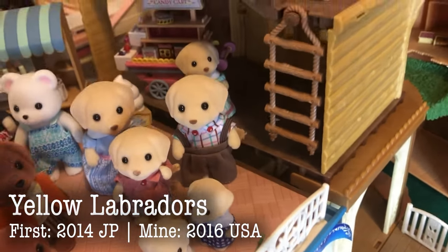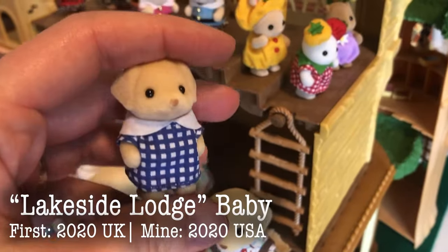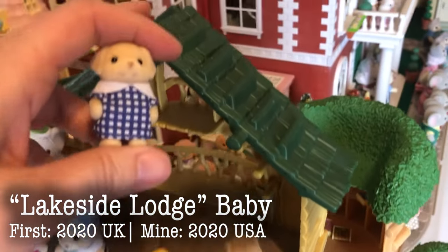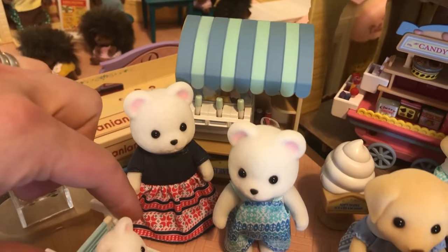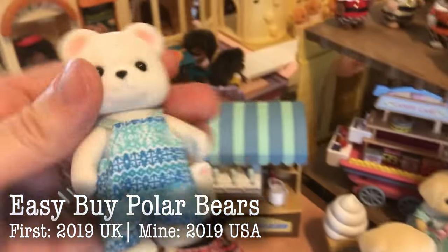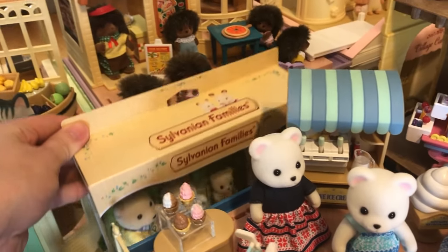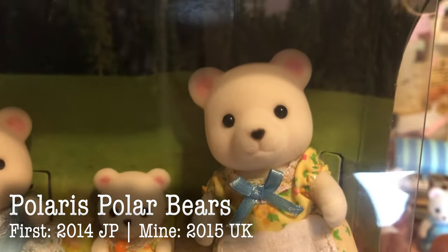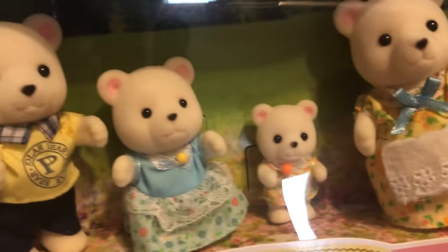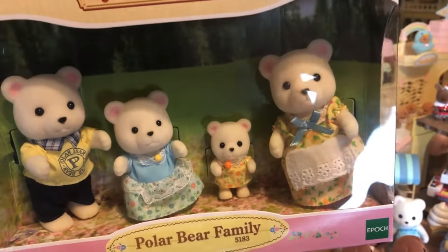And we have the yellow Labradors — mine are the Calico Critters version. Lovely little matching dresses. And then this little Labrador came with the Lakeside Lunch. And then we have back here the polar bear family — the Easy Buy polar bears. Although in the US they don't call them Easy Buy. I am really not a fan of these Easy Buy style outfits. But we also have the Polaris polar bears — these are 2015 UK. So amazing. Beautiful. They have a slightly more cream color and a slightly different mold than the easy buy ones.